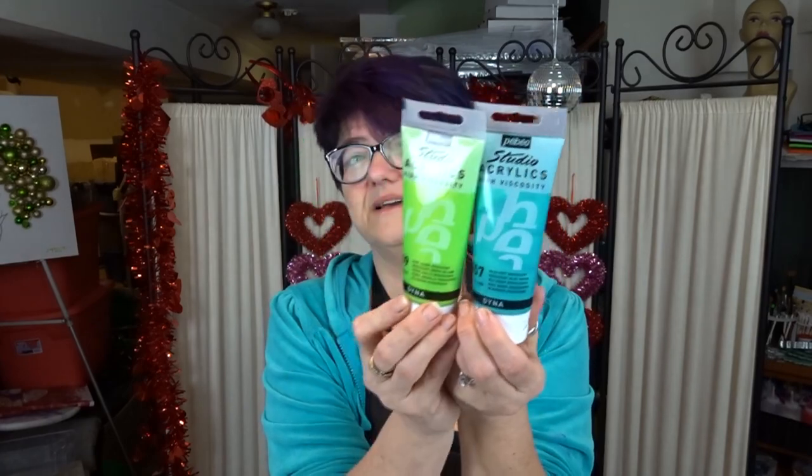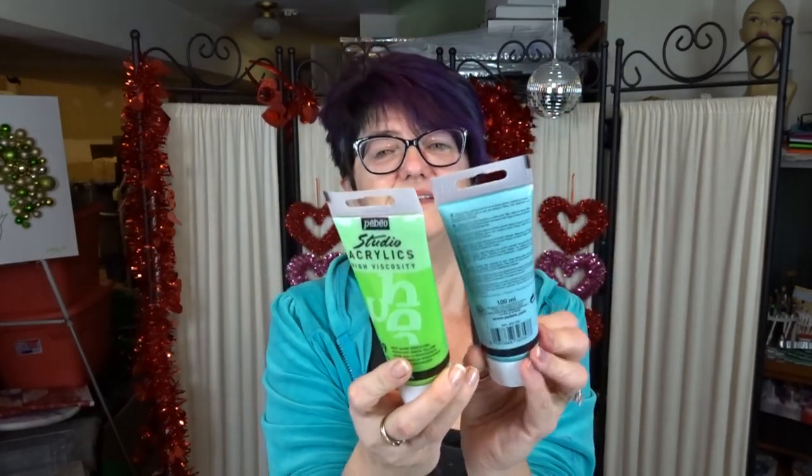I was excited going in because these are my favorite paints - these are the Pebeo Studio little beautiful colors that I put in everything. I can never buy them, but they had all of the iridescent colors so I purchased those.